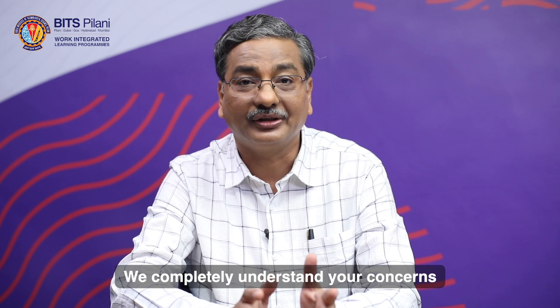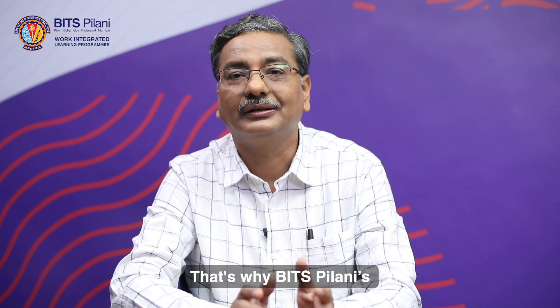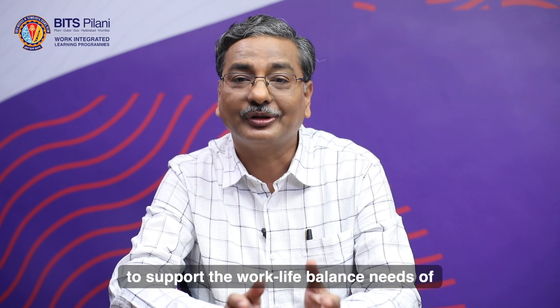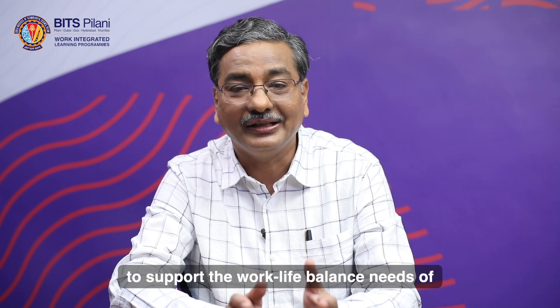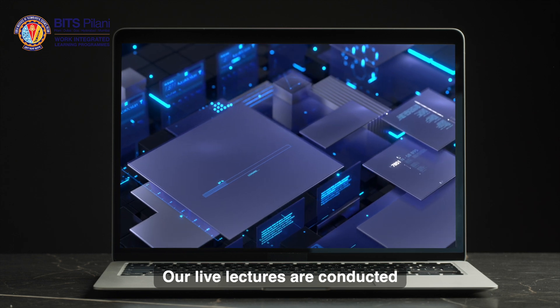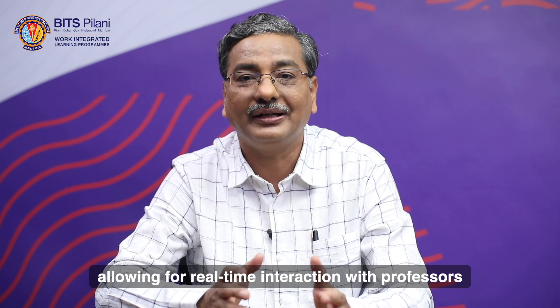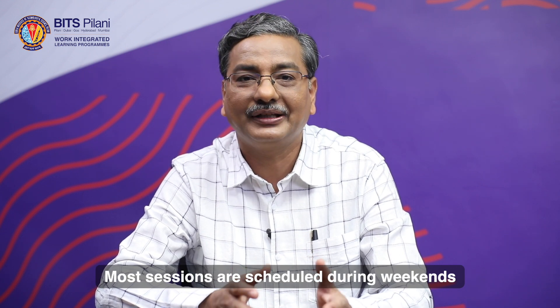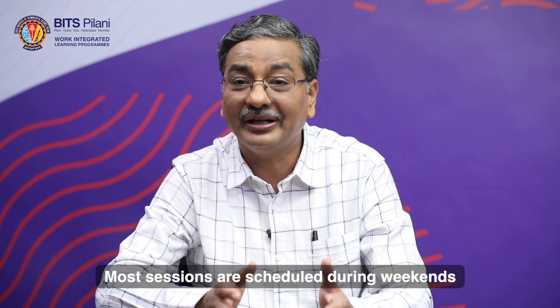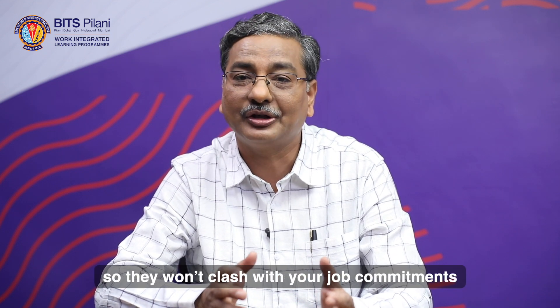We completely understand your concerns. Balancing work and studies can be challenging. That's why BITS Pilani's B-Tech Engineering Technology Program at WLP is carefully designed to support the work-life balance needs of working professionals like you in mind. Our live lectures are conducted on a technology-enabled online platform, allowing for real-time interactions with professors. Most sessions are scheduled during weekends or after business hours so they won't clash with your job commitments.